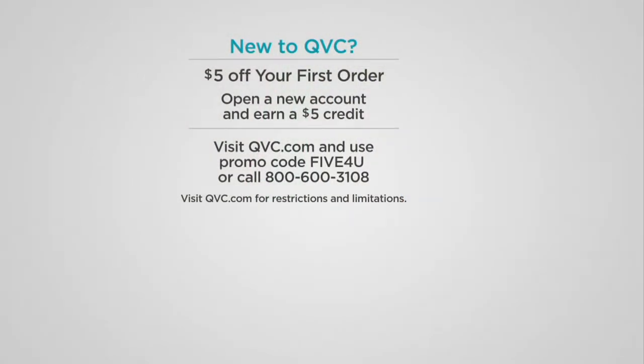I want to extend an invitation and welcome to those of you who've never purchased from QVC before. We know a lot of you watch but don't yet buy. Here's a reason to make that move — it's called Five For You. Go to QVC.com and enter Five For You at checkout to get $5 off your first purchase. It's our way of saying thank you for joining the QVC family.